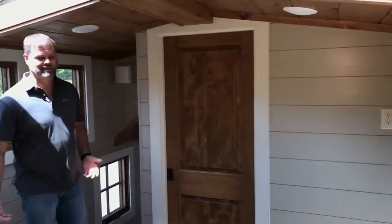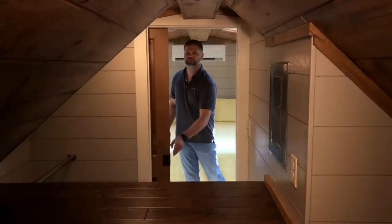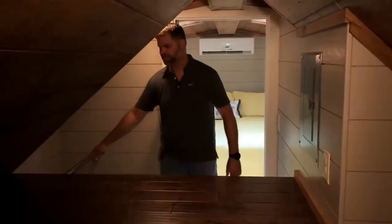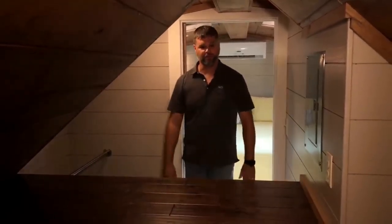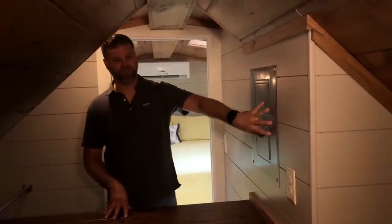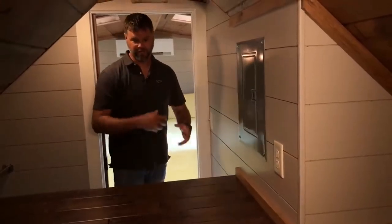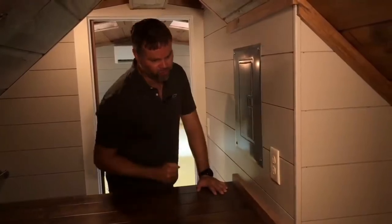Check out this closet — it's huge. You've got two closet rods to hang your clothes and a large storage deck over the bathroom, which gives you a lot of room. It's really a walk-in closet — where do you get a walk-in closet in a tiny house? Also in the closet, we have the electrical panel and a dedicated plug for a router system for wireless internet. There will be a router station mounted here on the wall.